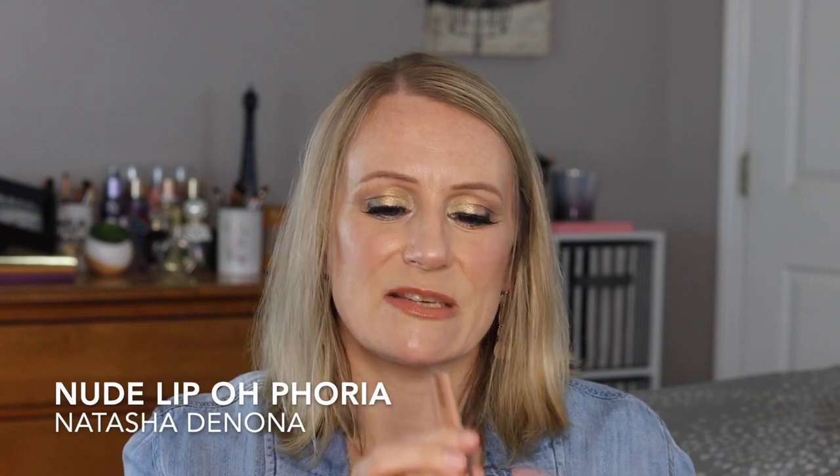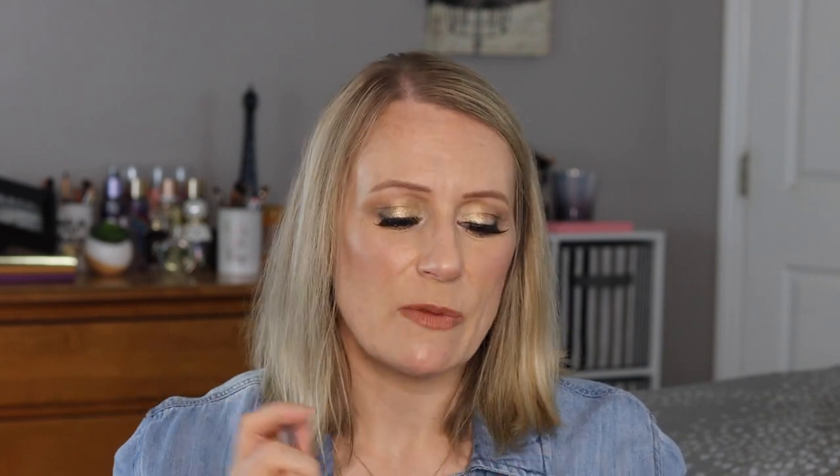The last lip product I have is the Natasha Denona Lip Euphoria in Nude. It's a little bit lighter than I anticipated online, but I find it really tones down the lip combinations I've been doing — a nice combination. This is a lip-plumping product with a tingly, minty feeling and scent to it. If that bothers you, stay clear of it, but if you aren't bothered by that, like I'm not, then I would recommend it.